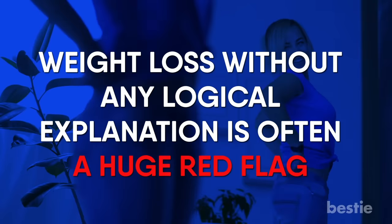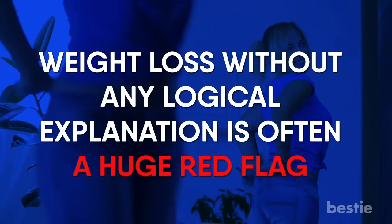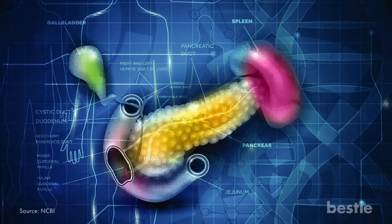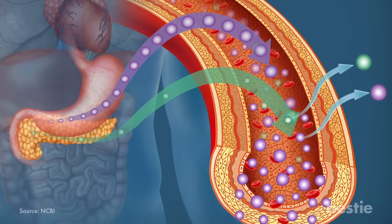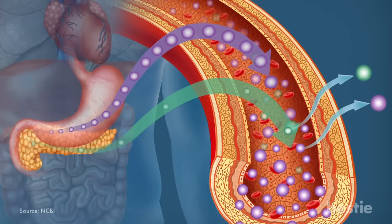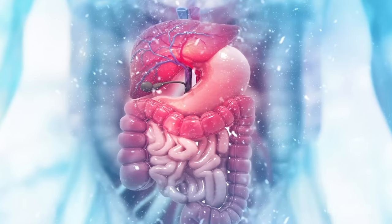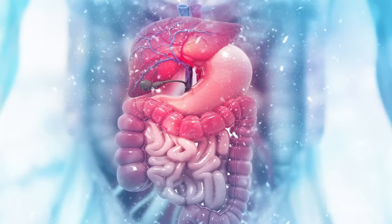Even though we'd all probably enjoy losing a few pounds here and there without trying, weight loss without any logical explanation is often a huge red flag. When weight loss occurs due to pancreatitis, it's because the pancreas is not functioning properly, as your body does not secrete enough pancreatic enzymes to break down food. Poor digestion leads to loss of fat, protein and sugar.